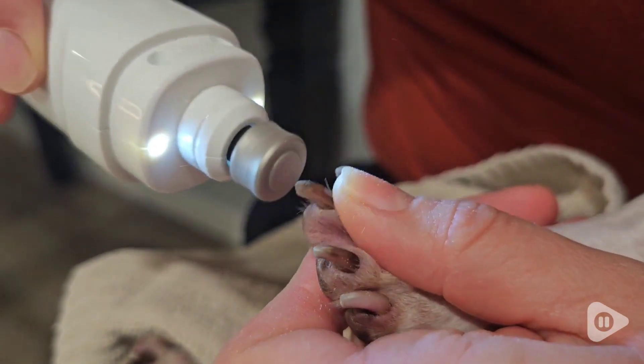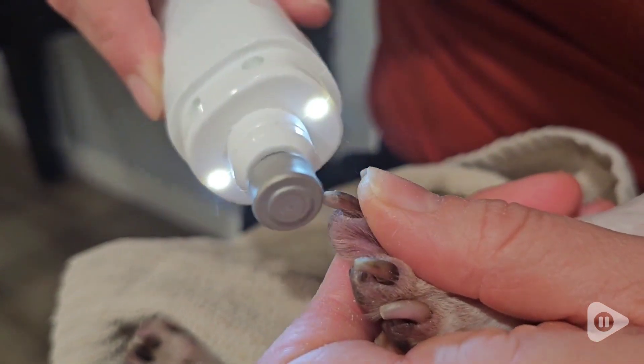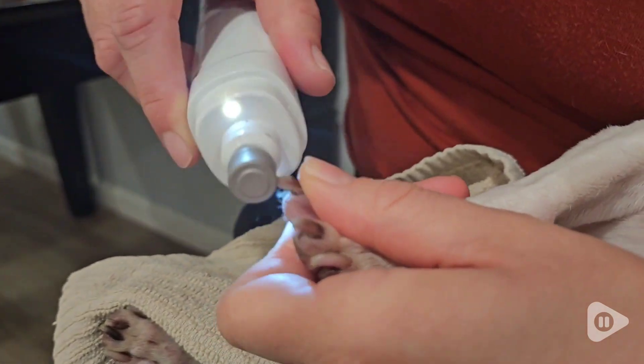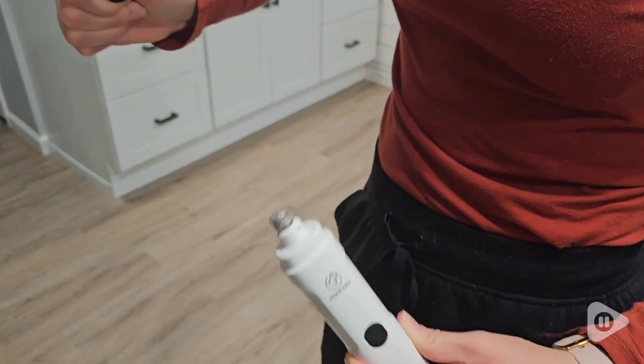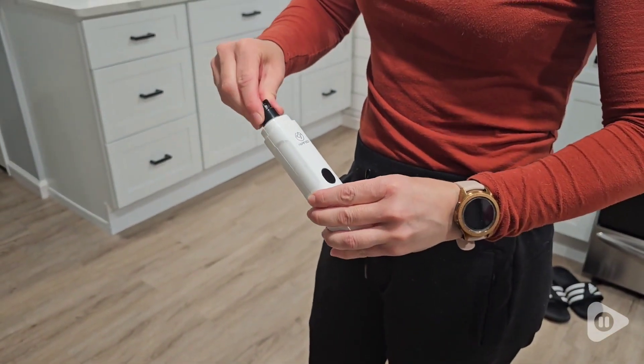Without the guard, we have so much control and feel like we can get a really precise, nice rounded nail for our dogs. We prefer using it without the guard, but it does come with a safety guard if you need it — though it does take a little bit of muscle to pop off.